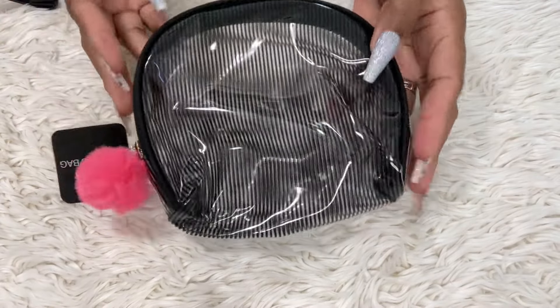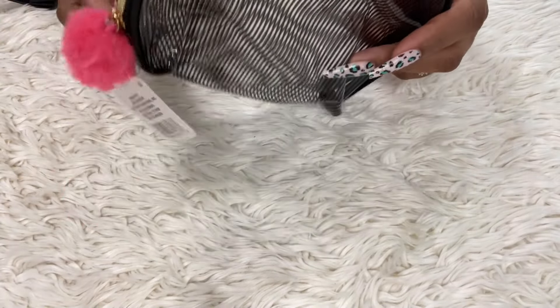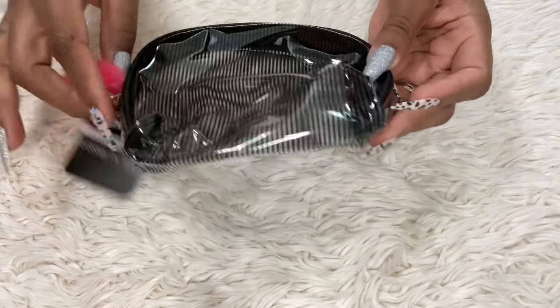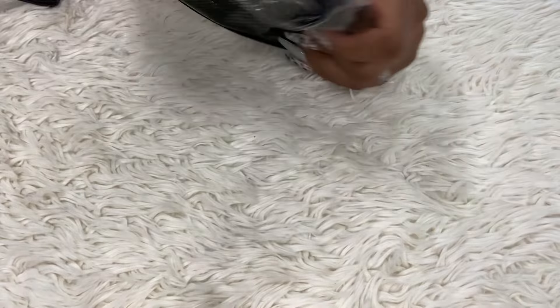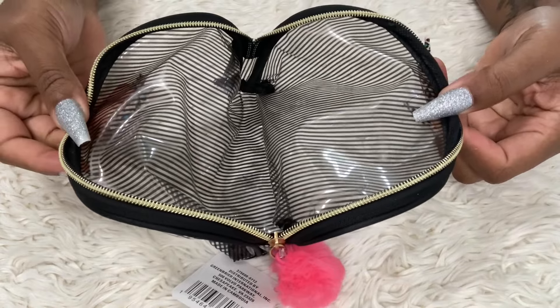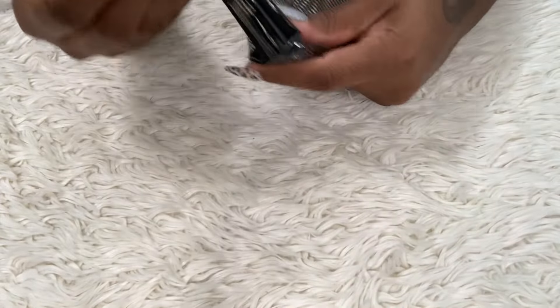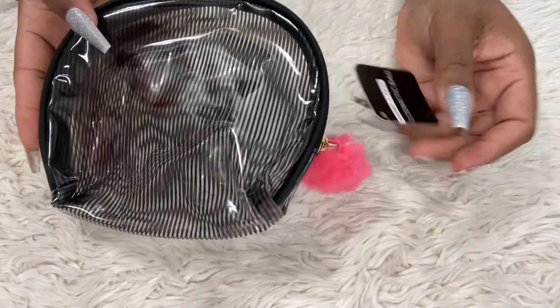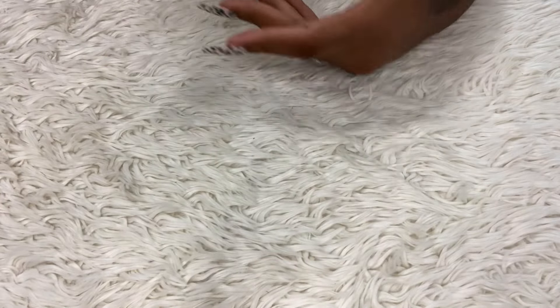I also saw these clear pouches. I'd seen them a while ago but walked right past them, and then I went back looking for something for a friend. You know I love a clear pouch — it has a pink pom-pom on it and stripes. It opens up like this and it's quite large. $1.25.